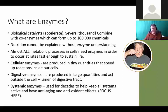Almost all metabolic processes in cells need enzymes in order to occur at a rate fast enough to sustain life. We can break this out a little bit: cellular enzymes work inside the cell and it's very rare to run out of enzymes here. The ones we're most concerned with are digestive and systemic. Digestive enzymes are produced in large quantities, act outside the cell inside the digestive tract, speeding up digestion and breaking down all the nutrients. They're also very complementary to probiotic supplements.